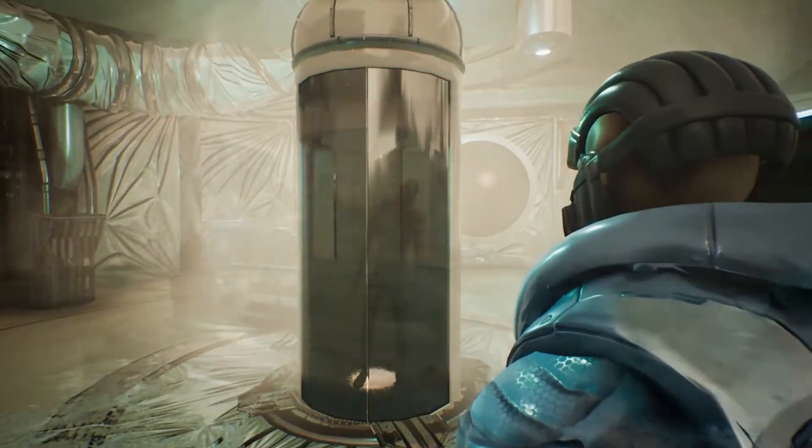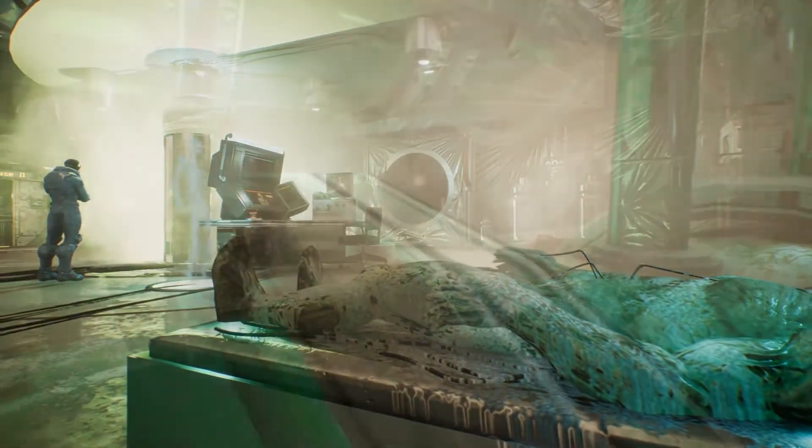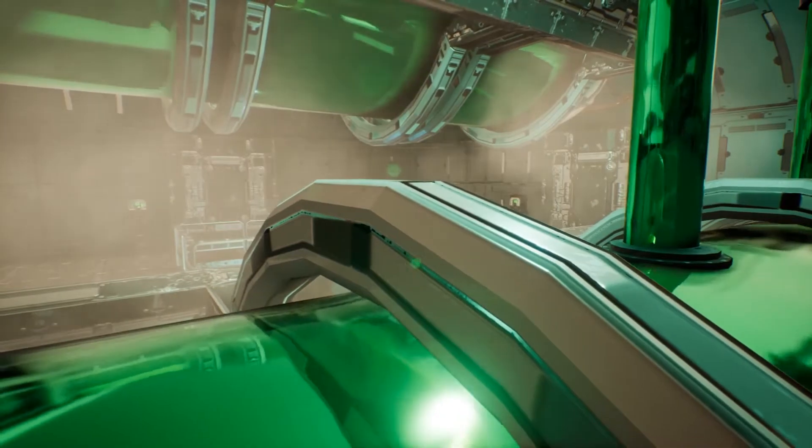In our cloning laboratories, new clones can be created and added to the crew. Biomass is the basic material for every cloning procedure.